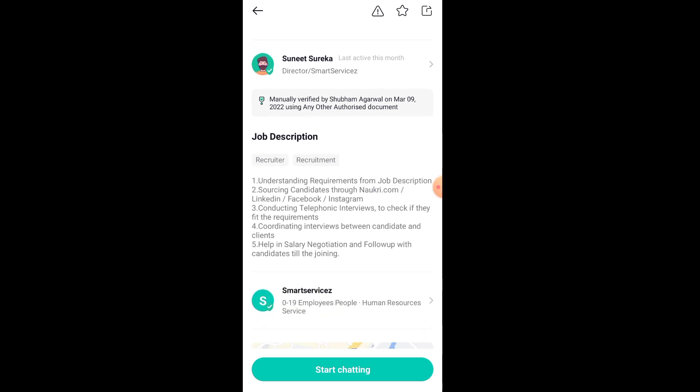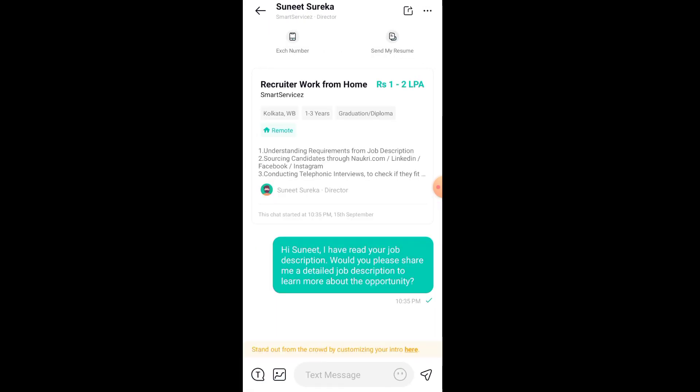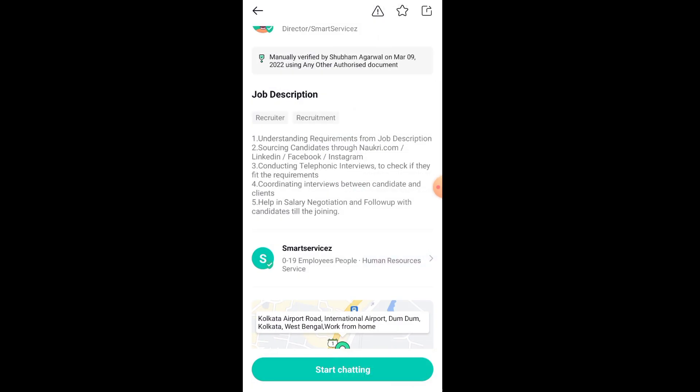To apply, click on 'Start Chatting' and you will see an automatic message or a recruiter. You will see two options: exchange number and send my region. Click on 'Send My Region', apply your CV, and put your number in the exchange number field. The recruiter will then contact you and your application process will continue.